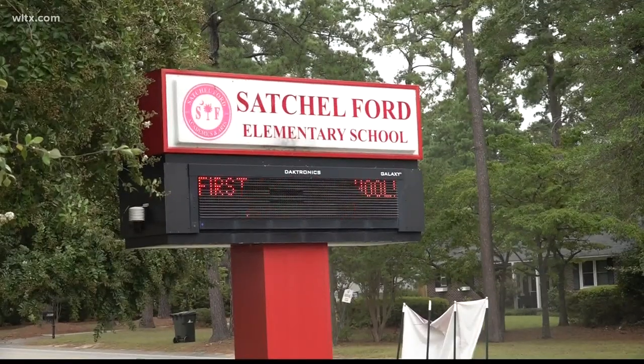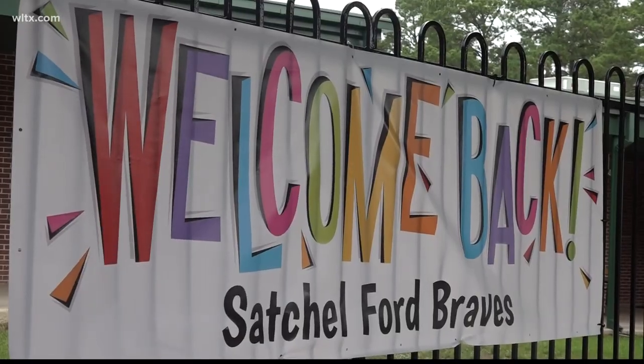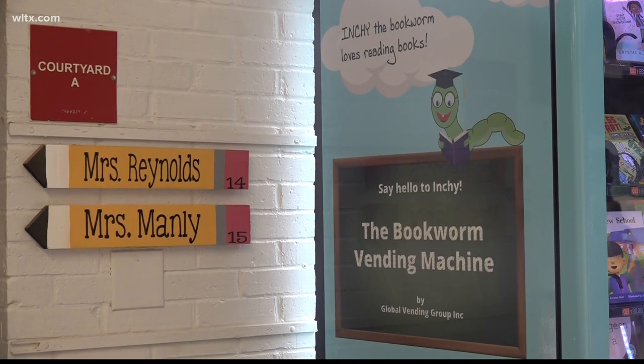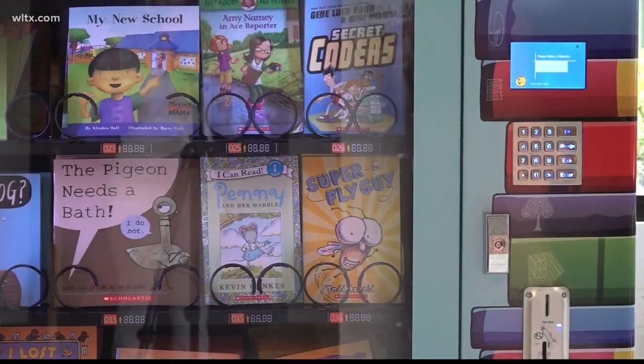Satchel Ford Elementary is gearing up for a new school year. On this year's agenda, lots of reading. We're always looking for ways to get more books in their hands. Librarian Julia Choate came up with the idea to purchase a book vending machine, hoping this will be a fun way to encourage students to read.